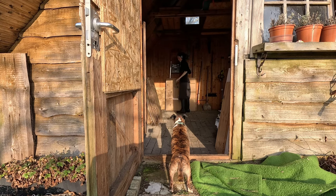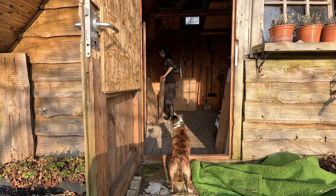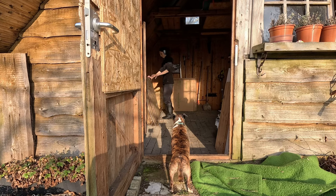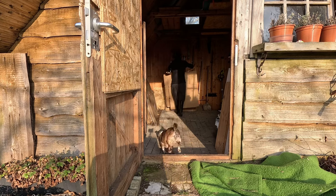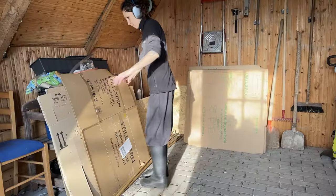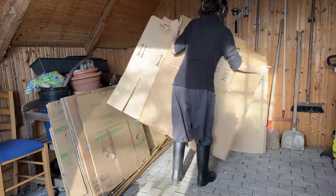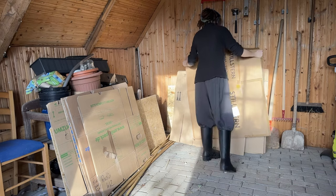I kept the moving boxes for the beds but discarded all the rest of the cardboard — I wouldn't need all of it. I had collected these in case I wanted to do raised beds, but raised beds won't be an option, so I won't need most of it.